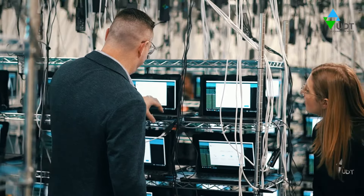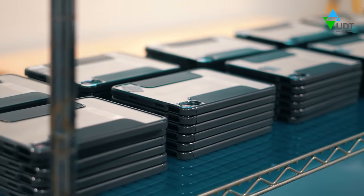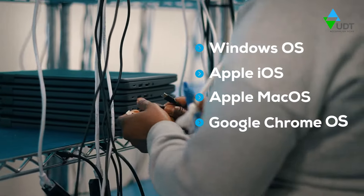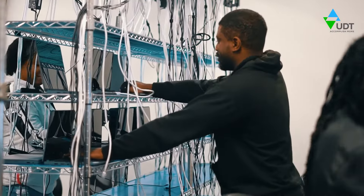The next step is imaging. At our facilities, we configure and enroll over 11,000 devices daily. As an OS-agnostic provider, we can achieve your ideal out-of-the-box end-user experience.